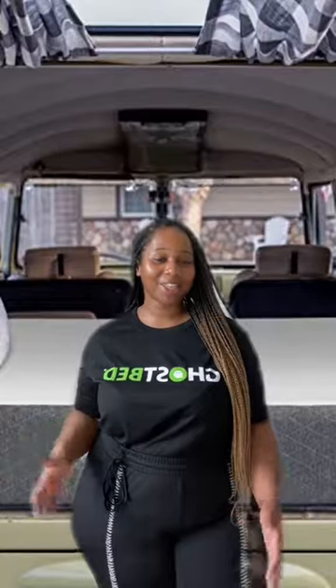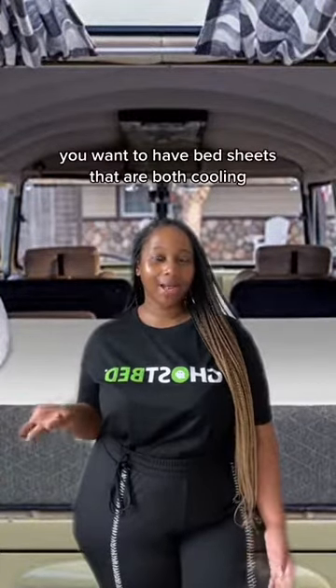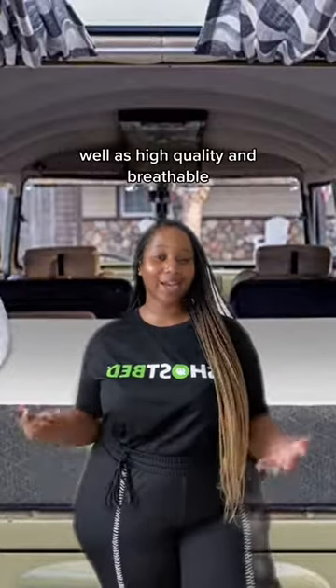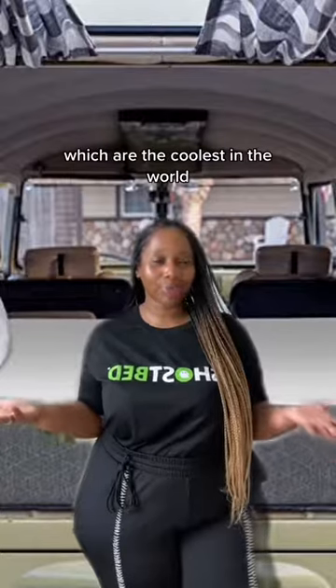Be choosy about your bedsheets. To accompany a luxury bedding feel, you want to have bedsheets that are both cooling, high quality, and breathable, such as our Ghost Sheets, which are the coolest in the world.